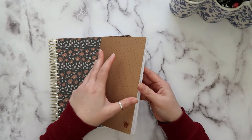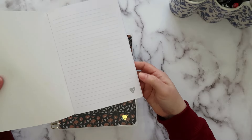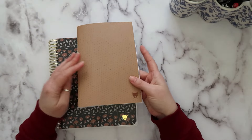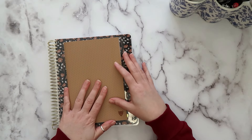When you open the notebook up, it's just lined notepaper and it has the little Plan Bold logo in gray on the corner of all the pages on the right. It's just a nice little notebook — a great companion to have with your Plan Bold planner.